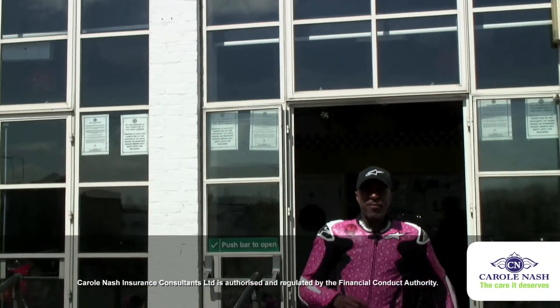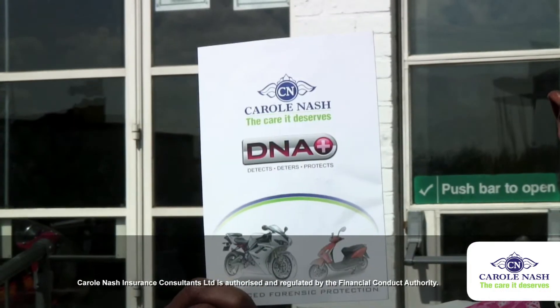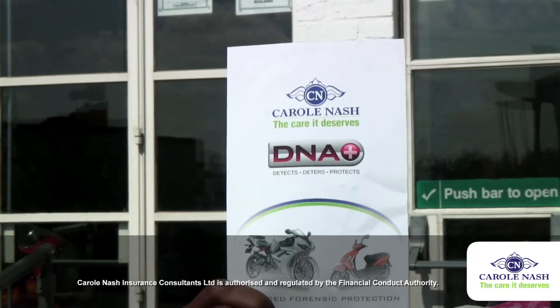As a Carol Nash policyholder, you will have been armed with the latest weapon in the war against bike thieves: DNA Plus, the forensic coding system provided free with every Carol Nash policy.